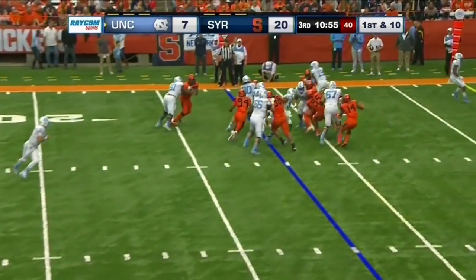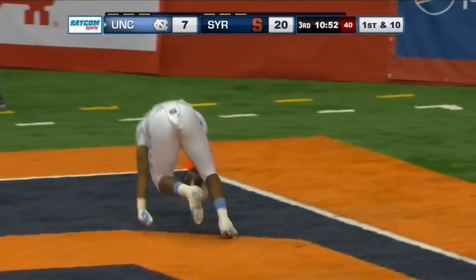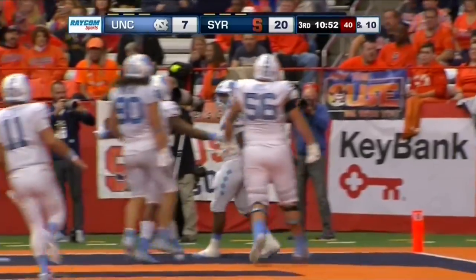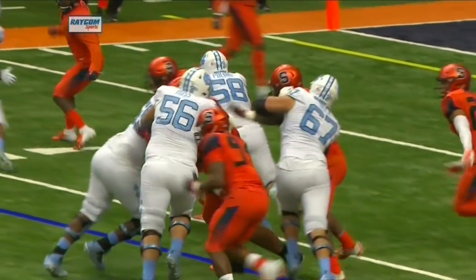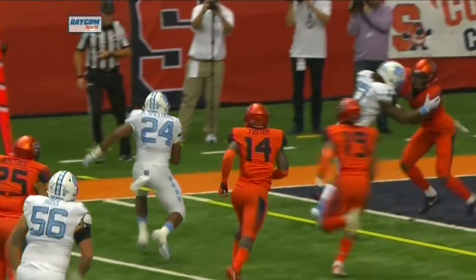Quick handoff to Antonio Williams. Slithers through the line and hits pay dirt, left side. Touchdown, Carolina. Two plays, 67 yards, and the Tar Heels right back in it.